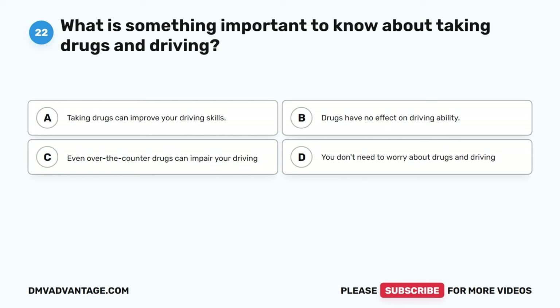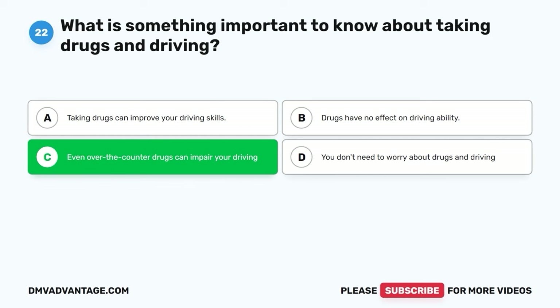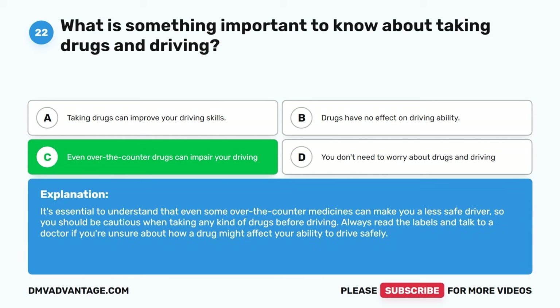Question twenty-two. What is something important to know about taking drugs and driving? A. Taking drugs can improve your driving skills. B. Drugs have no effect on driving ability. C. Even over-the-counter drugs can impair your driving. D. You don't need to worry about drugs and driving. The correct answer is C. It's essential to understand that even some over-the-counter medicines can make you a less safe driver. Always read the labels and talk to a doctor if you're unsure about how a drug might affect your ability to drive safely.